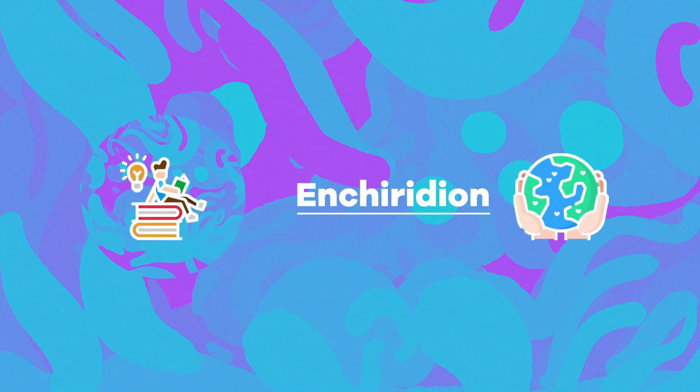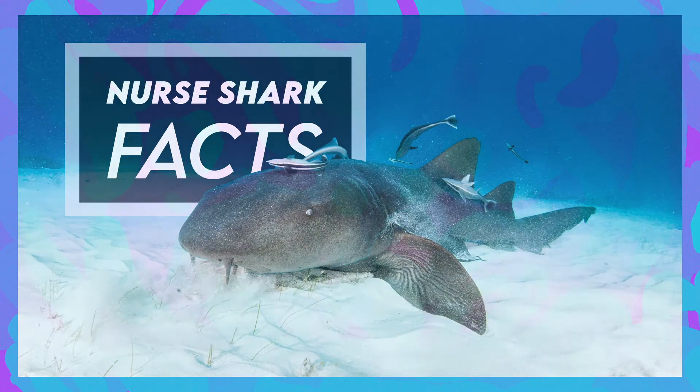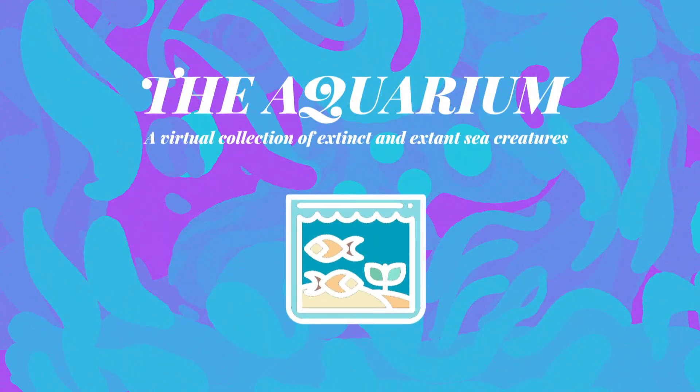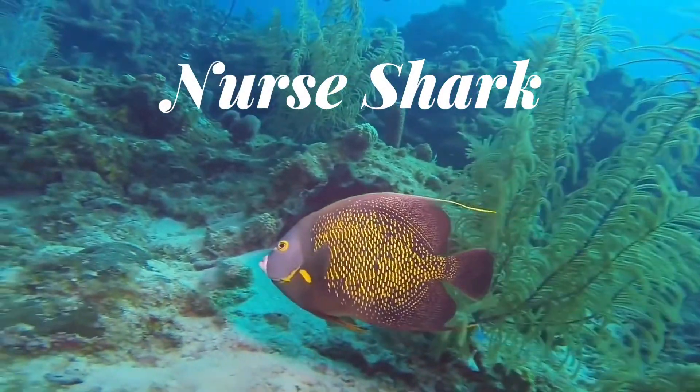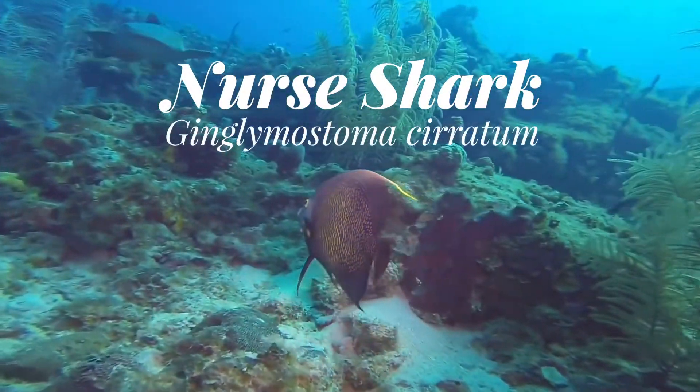Hi, welcome to Enchiridium. Today we are looking at nurse sharks in this rather shorter program episode of The Aquarium. This shark's common name is the nurse shark, while the scientific name is Ginglomostoma serratum.